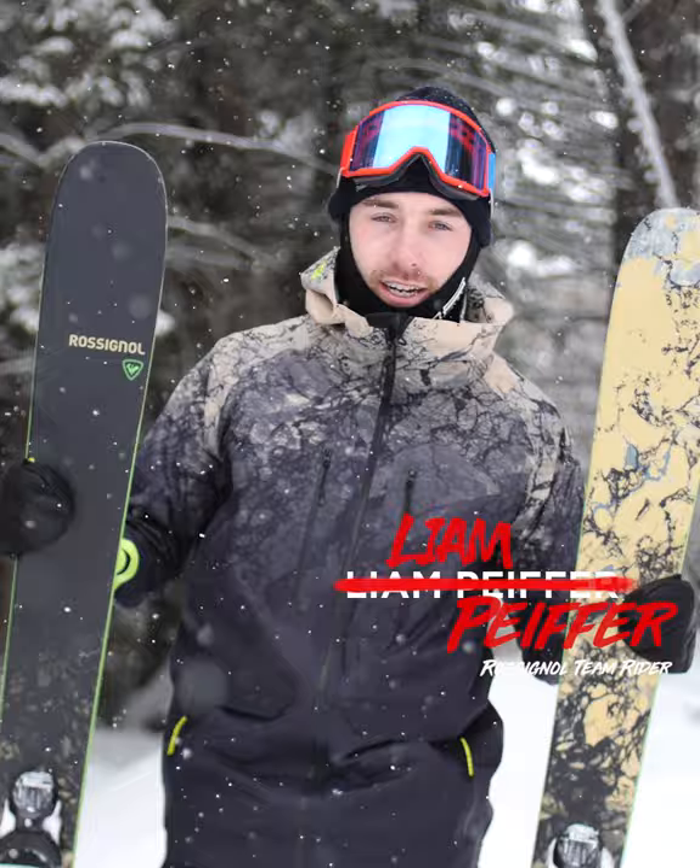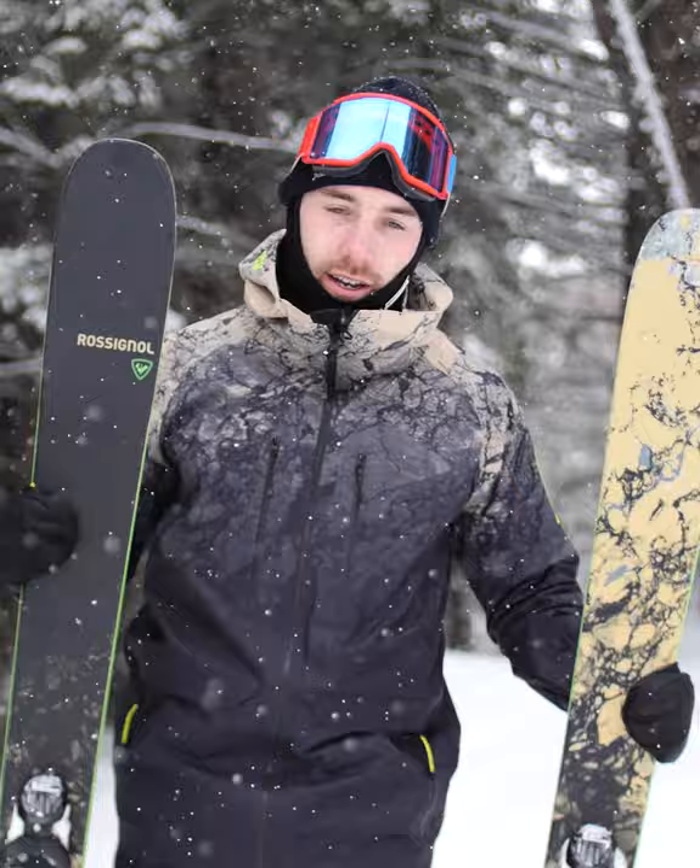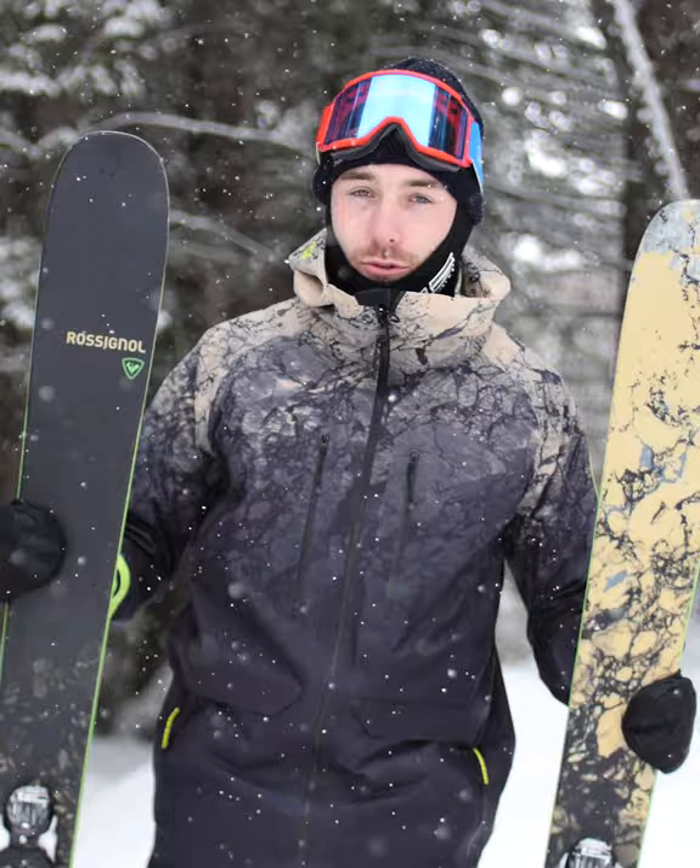My name is Liam Pfeiffer and today I'm skiing on the brand new Sender. It's part of the Black Ops line. It's a 104 underfoot and it's a really versatile ski. It's super playful. My favorite thing about this ski is that it's really user-friendly.